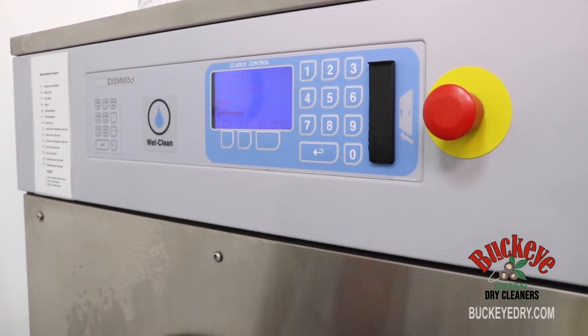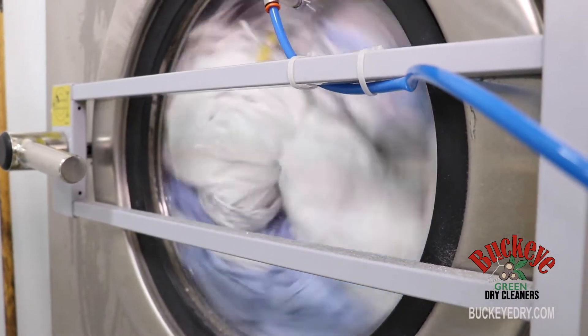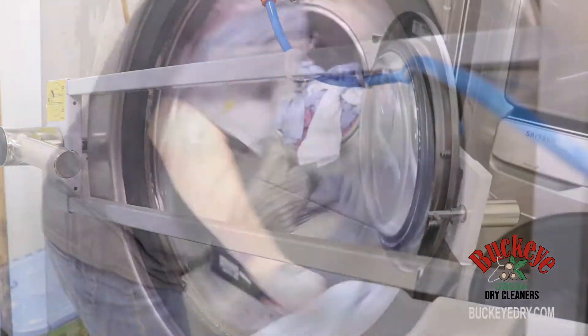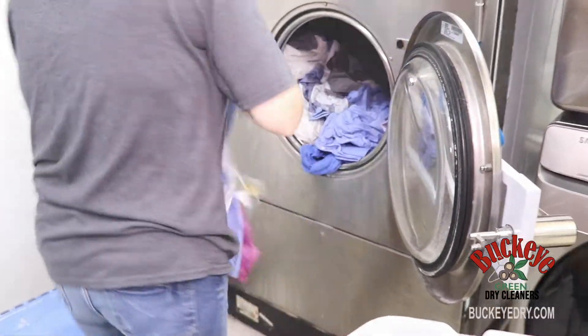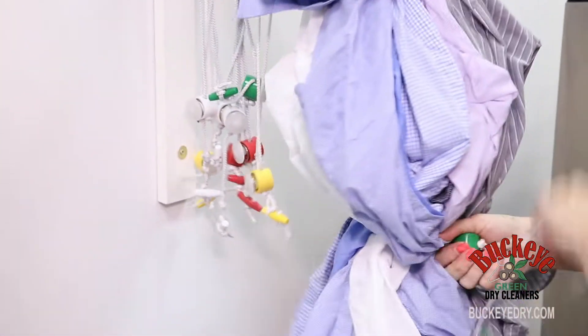Our computer-controlled wet cleaning machines are perfectly set to get everything spotless. And in a short while, they're ready to come out. The shirt logs are separated, then everything is off to tumble dry at the perfect temperature.